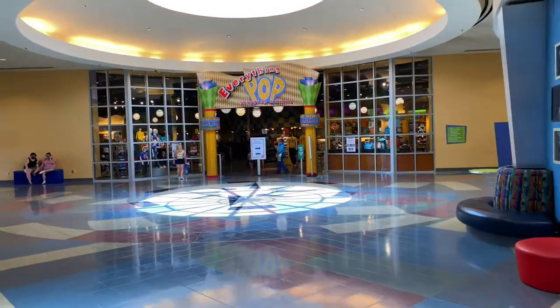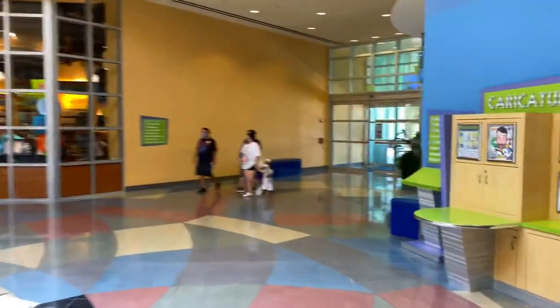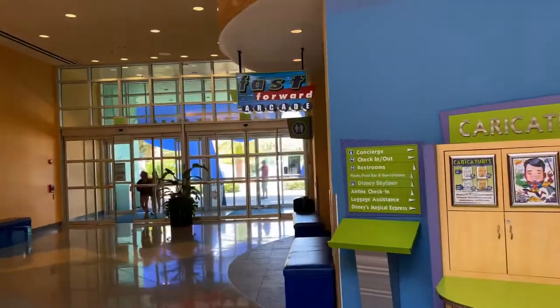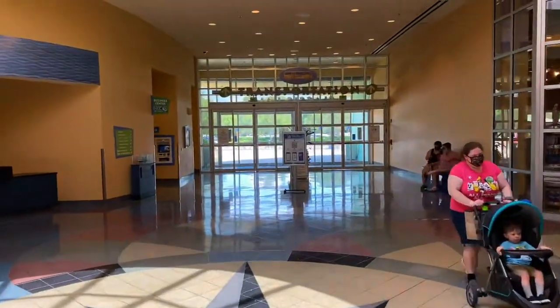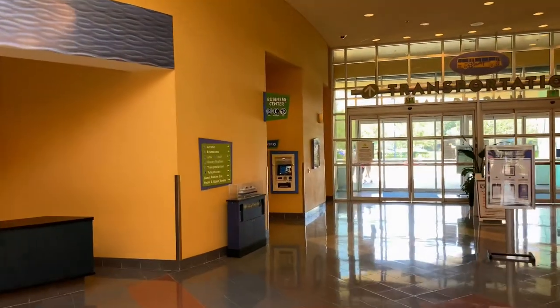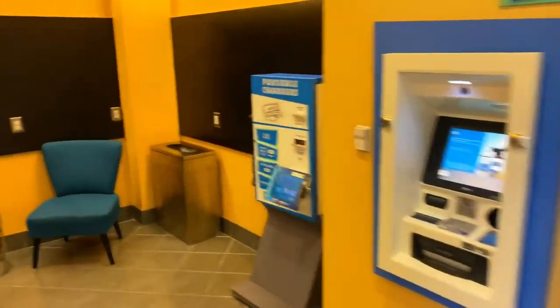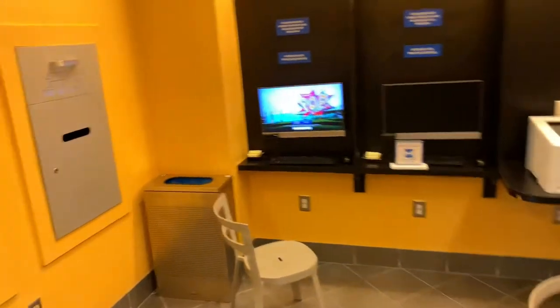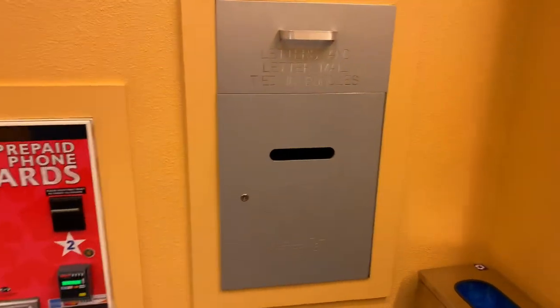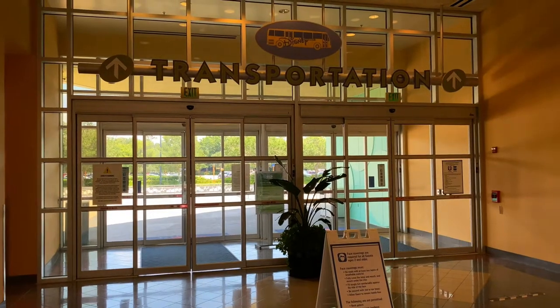Looking straight ahead there's Everything Pop Shopping and Dining. But before we get there, we're going to take a right — over to the right-hand side is the Fast Forward Arcade and restrooms. And if you go through those doors, it'll take you to the Hippie Dippie Pool. Just over on the left-hand side coming up is the Business Center, which has an ATM, portable chargers, an area to charge your phone, and a Business Center with PCs and printer. You can also send a letter to friends or family from Walt Disney World Resort, and there are prepaid phone cards. Through those doors leads out to the bus transportation.